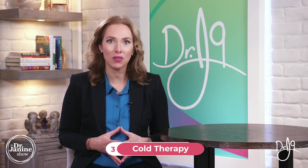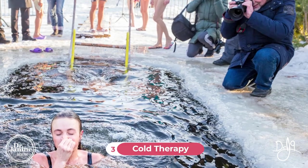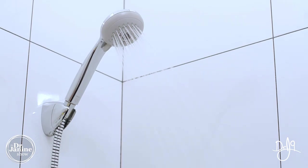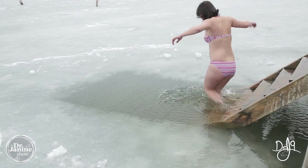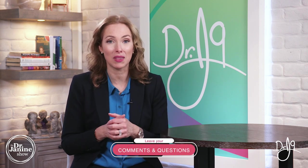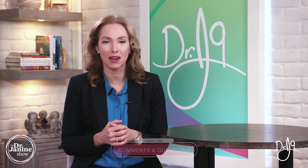Tip number three is to do some cold therapy. This is partially related to leptin resistance, but whether that's cold showers, ice baths, or even just dunking your face in ice, you can really help to minimize the hot flashes by doing this. There is a rebound getting hot after the ice, so you want to time this at the right time of day. Leave your questions in the comments below and I can elaborate a little bit more.